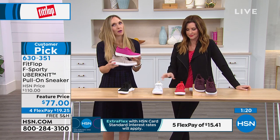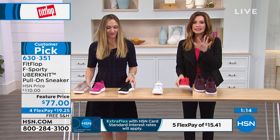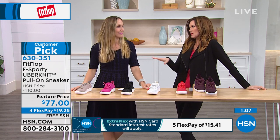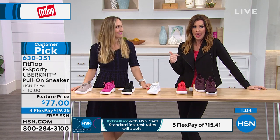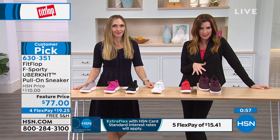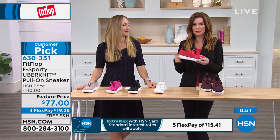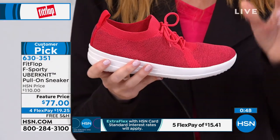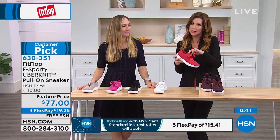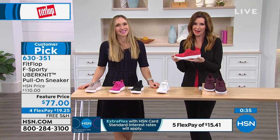You know, wearing skin-toned shoes makes your legs look longer. These are just $77 — and I say 'just' because I am a bargain shopper. When I first saw FitFlop at $110 I thought, really, what's so special? Then I put them on. At $77 it's a steal because you will wear them always and with everything. They'll transform not just your outfit but your day. And if you want to get them home and try them, you can get them for $19.25 a month. If you don't love them, go ahead and send them back — we'll ship them to you for free.